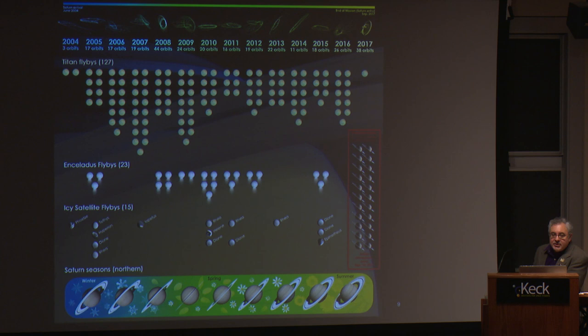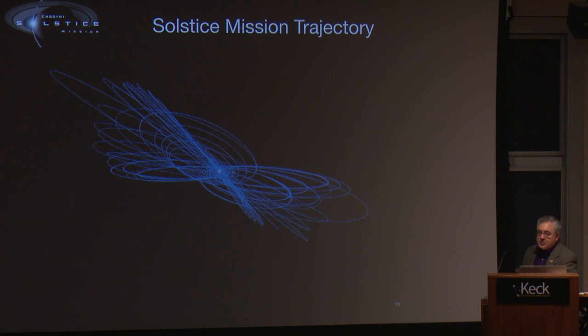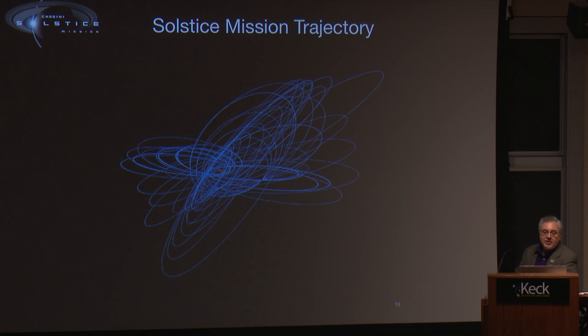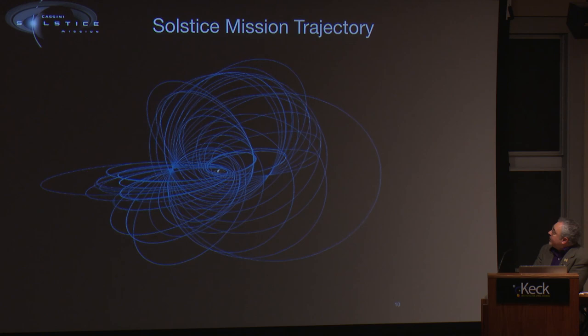We've also studied all the different moons of the Saturn system — Dione, Rhea, and others. These are the orbits we've been in for the last seven years. If you fold in the orbits from the six previous years, it would look like a knotted ball of yarn — we've been everywhere in this system, near and far, looking at moons, Titan, the icy satellites, the rings, and Saturn itself. The reason you also want to explore other regions around Saturn is to study the magnetic field that surrounds it, which is huge — not as big as Jupiter's, but enormous.